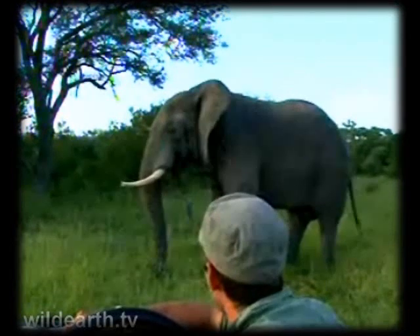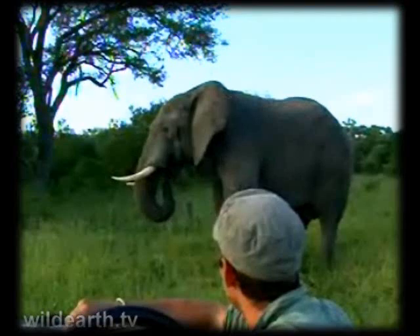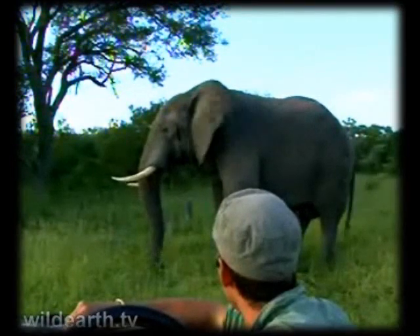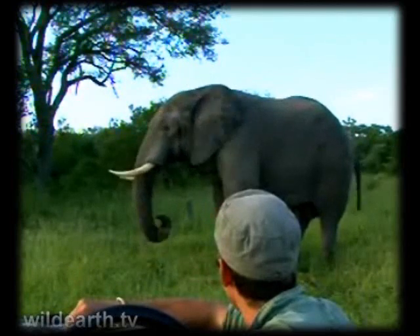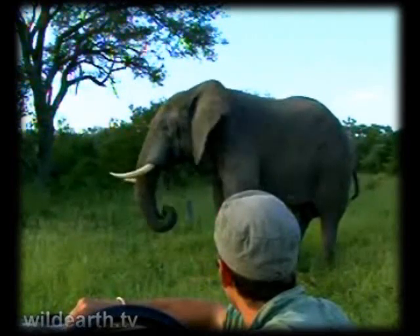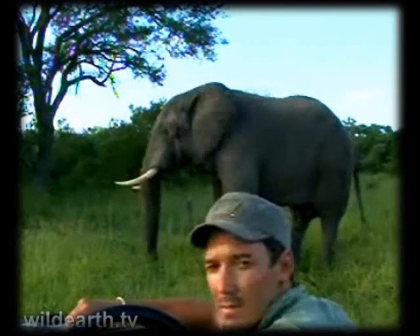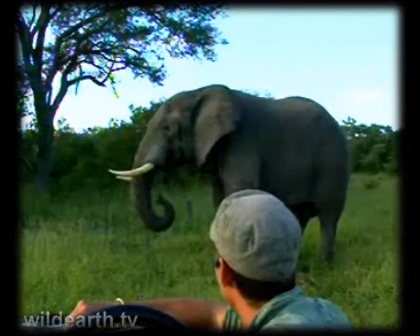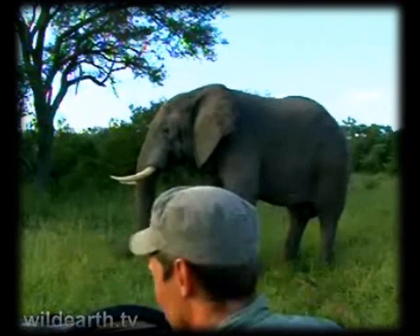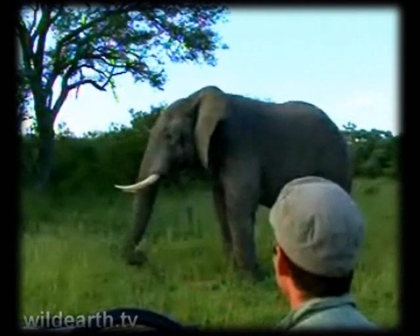A lot of people are alone and you need to be careful - it's again how you introduce yourself and getting a sense of what that animal is about. It's amazing to sit with them like this, and every time it happens it still leaves me in awe.